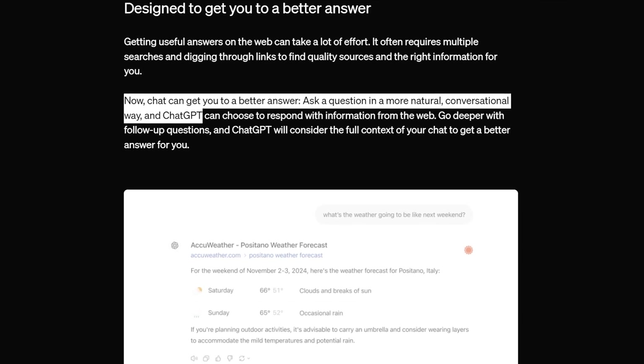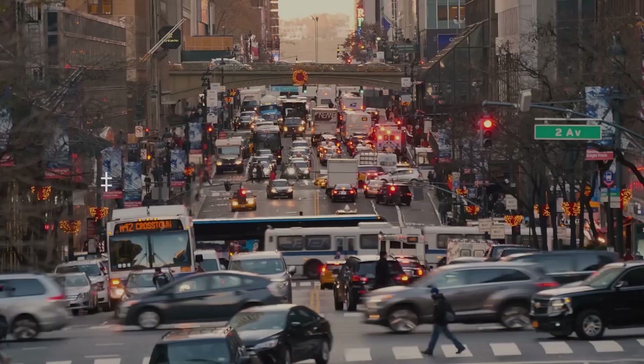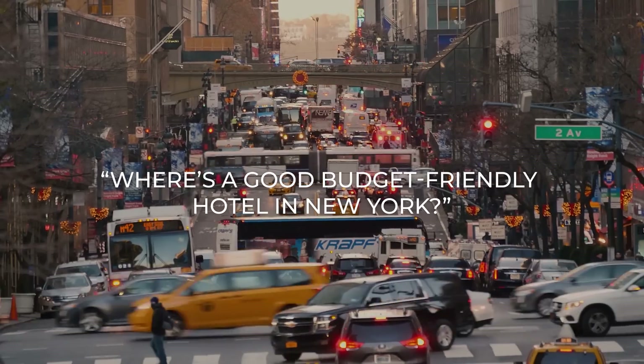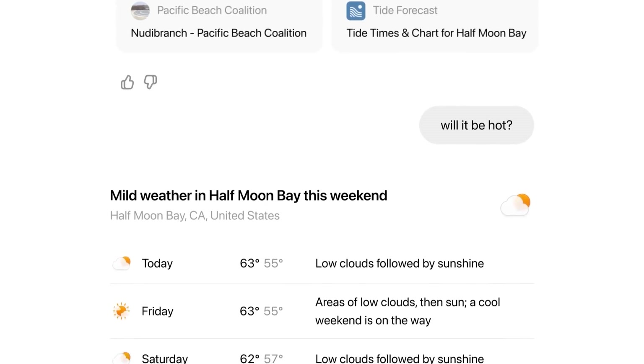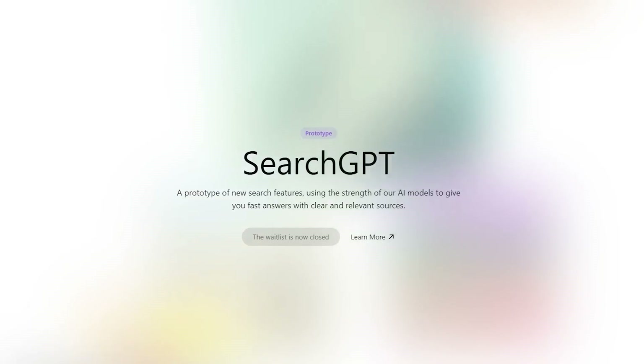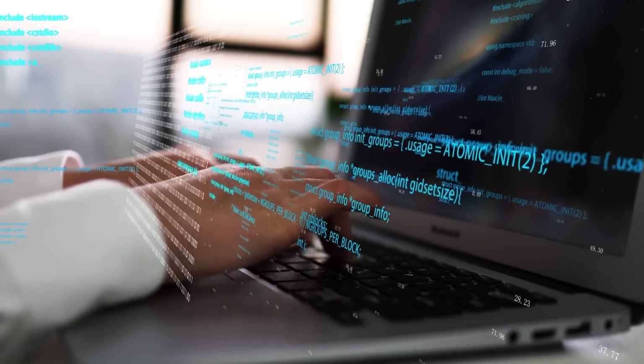According to OpenAI, this search function lets you search in a more natural, intuitive way. Instead of typing keywords like 'cheap hotels in NYC,' you can ask 'where's a good budget-friendly hotel in New York?' and keep refining your search from there. If you're a ChatGPT Plus or Team subscriber, or on the SearchGPT waitlist, you can use this feature starting today. For everyone else, it's rolling out gradually.